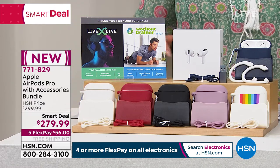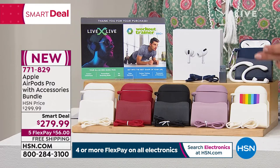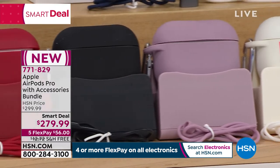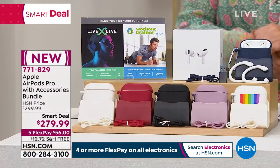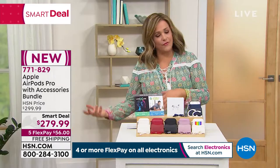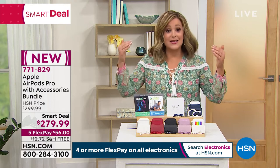All of that with authentic Apple AirPods Pro. Here are your colors: blue, multi, rose, black, red, and white. 771-829 is your item number. Here at HSN, authentic Apple product, but we give you 30 days — the Apple Store only gives you 14 days to return — and we also have flex pay.